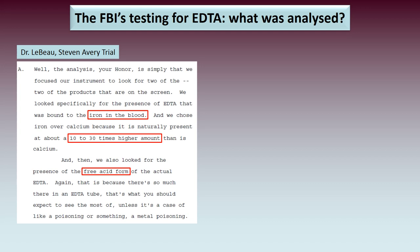Dr. LeBeau was asked what his analysis had examined. He stated: 'We focused our instrument to look for two products — specifically the presence of EDTA bound to iron in the blood, and the free acid form of EDTA. We chose iron over calcium because it is naturally present at about 10 to 30 times higher amounts than calcium, and because in an EDTA tube that free acid form is what you should expect to see the most of, unless it's a case of metal poisoning.'